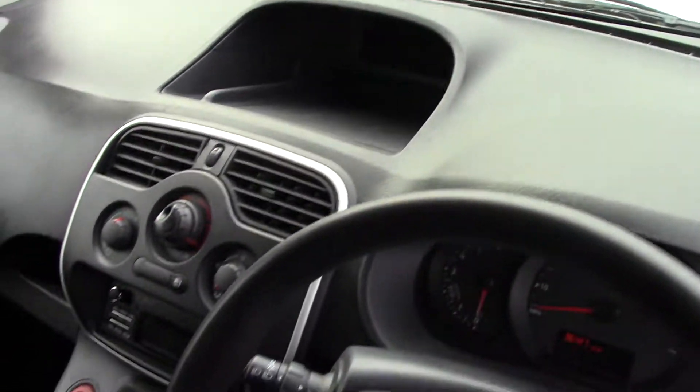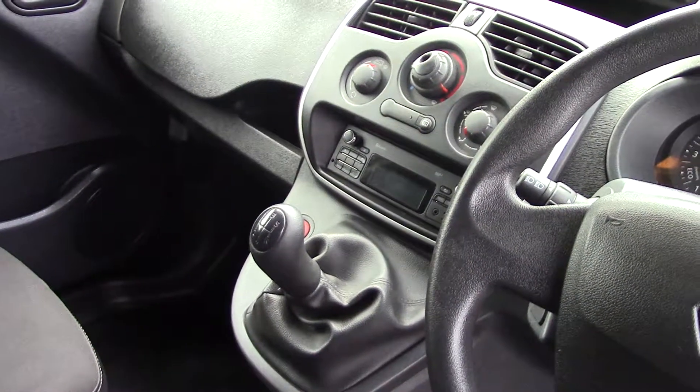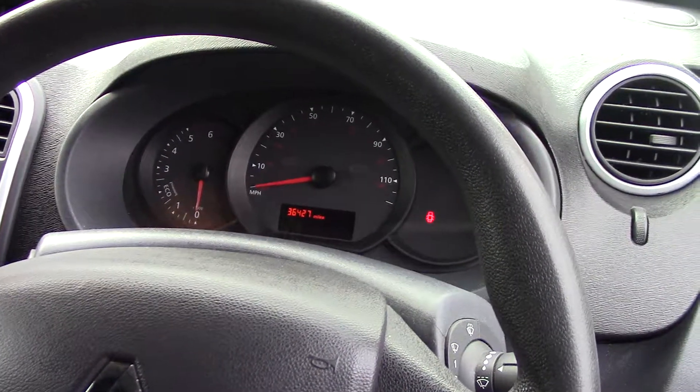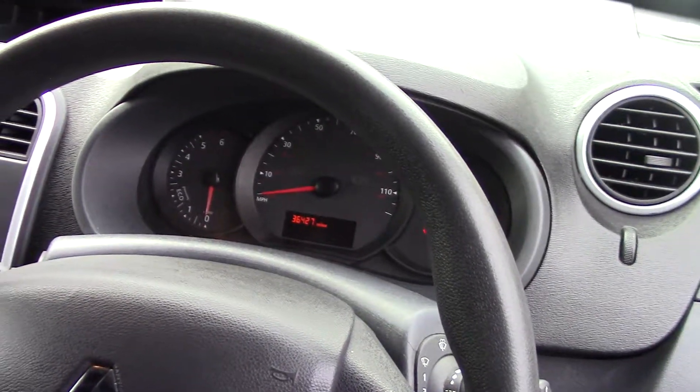At the top there you've got all your radio and heating controls. Obviously a manual gearbox. Coming over to your instrument cluster, as you can see it's done 36,427 miles — so a good low mileage van.